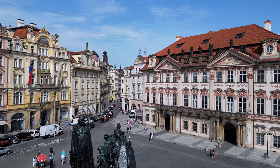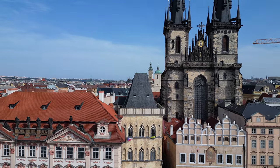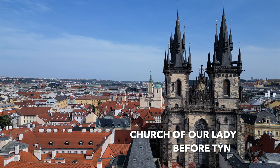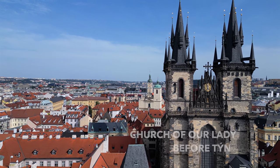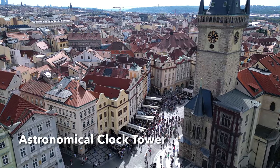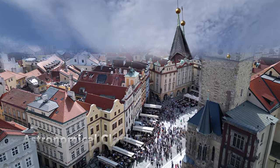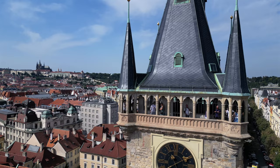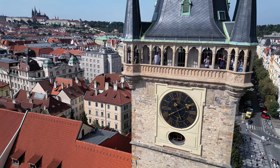As we look around the square, we see very diverse architecture including Romanesque, Baroque, and Renaissance. This is the Church of Our Lady before Tin — notice the spires, they're asymmetrical; the right one is larger than the left. Next, we see the Gothic Tower that houses the astronomical clock, a very popular spot. There's a large observation deck at the top with marvelous views of the city, and good news — there's even an elevator.